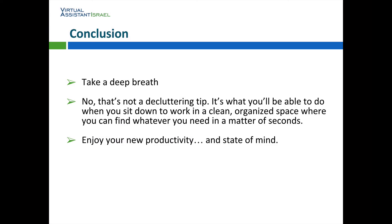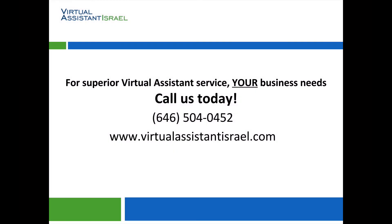Take a deep breath. No, that's not a decluttering tip — it's what you'll be able to do when you sit down to work in a clean, organized space where you can find whatever you need in a matter of seconds. Enjoy your new productivity and state of mind. Thank you for listening to the Virtual Assistant Israel podcast. You can contact us by phone at 646-504-0452. Learn more by going to www.virtualassistantisrael.com.